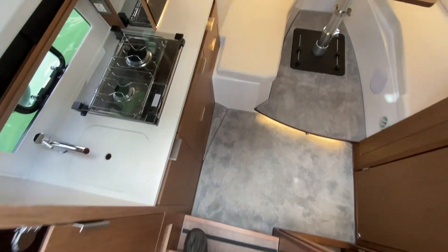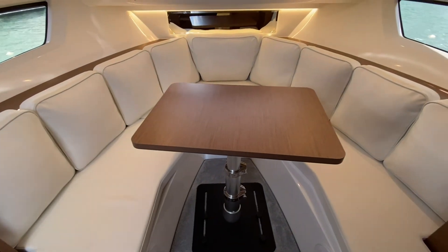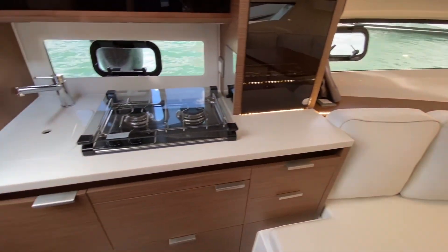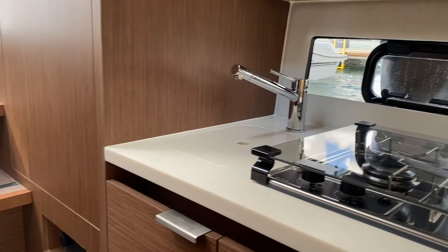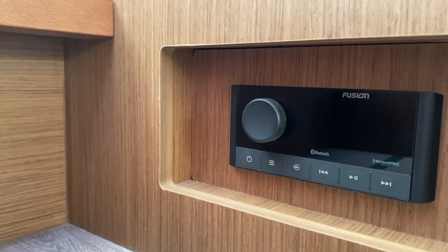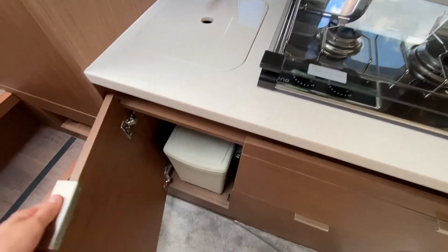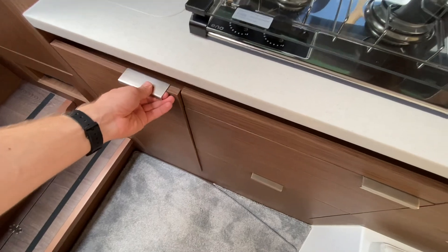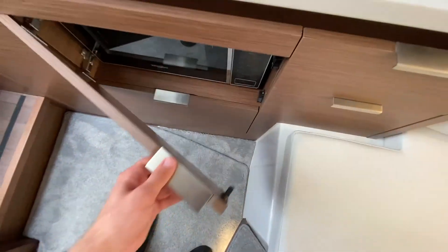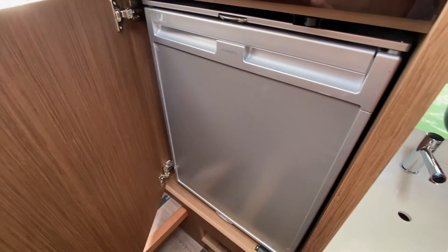Stepping down into the cabin we've got another very sociable space around the table — the table does drop down to create another two berths. There's a further gas stove inside, a sink, and Fusion audio controls just to the left of the galley. There's plenty of storage down here too, along with a microwave oven and a second fridge similar to the one outside.